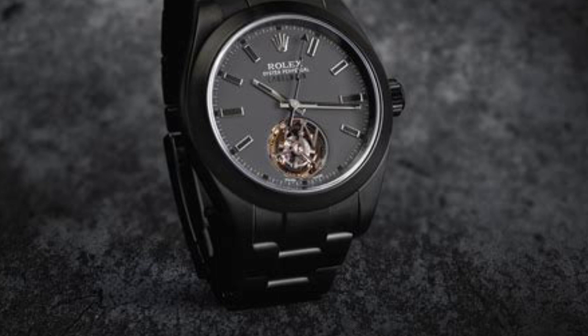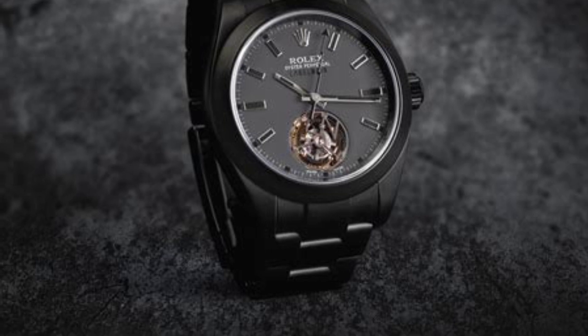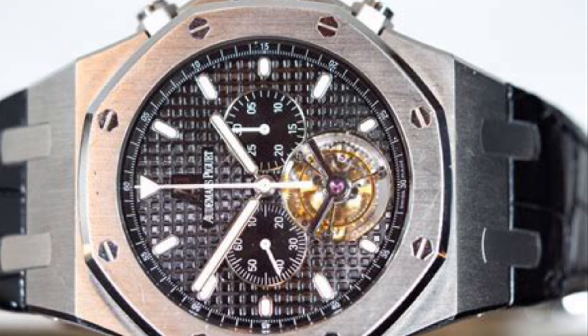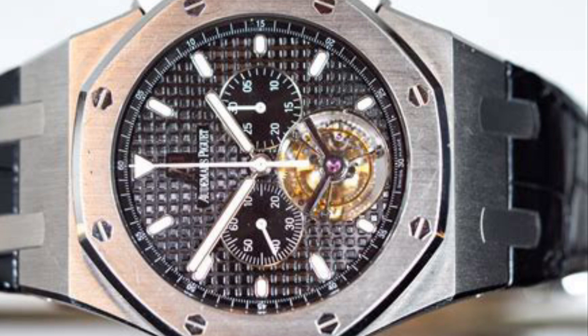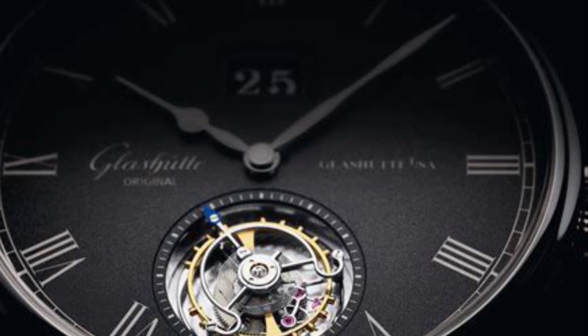To conclude, the tourbillon's utility might be debatable, but its mark in the watchmaking realm is indelible. A symbol of craftsmanship, it continues to enchant watch enthusiasts. Whether you view it as an indispensable feature or a luxury is subjective — it often boils down to one's perspective and appreciation for the art of watchmaking.